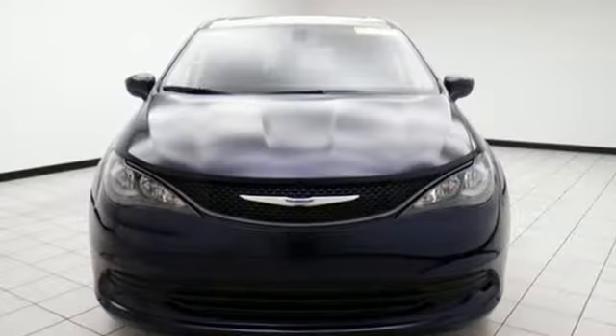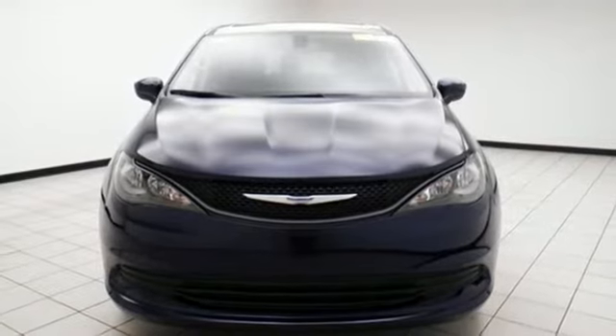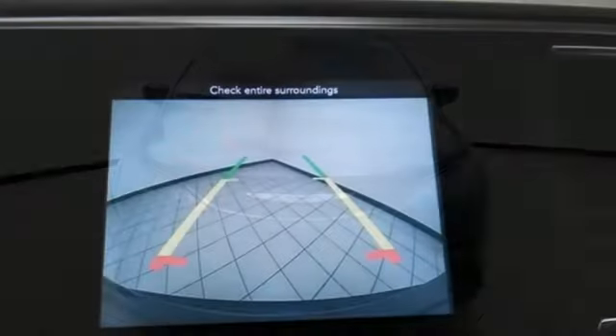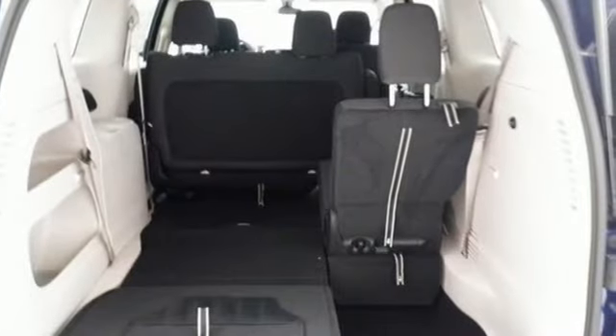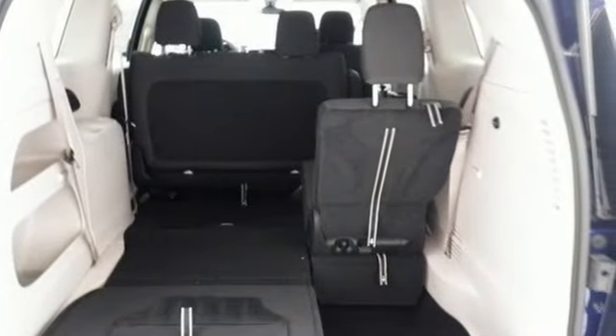Quickly pack everyone and everything in with the ease of dual sliding side doors and the many advantages of third-row stow-and-go seats and driver's seat stow-and-assist. The smart brake, heel start assist, park view rear backup camera, and latch-ready child seat anchor system helps keep everyone safe.